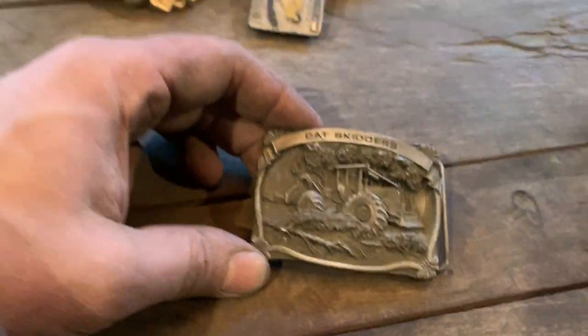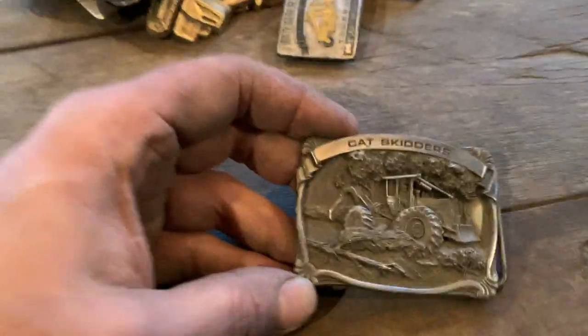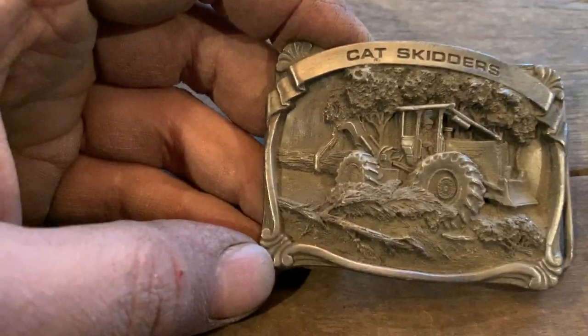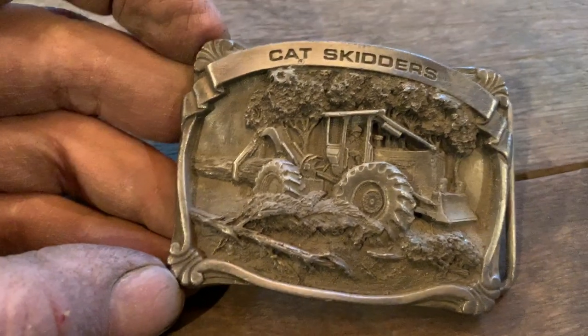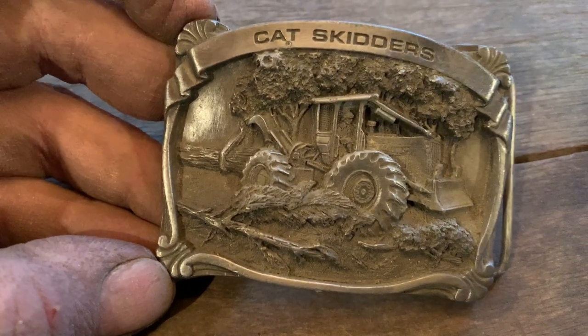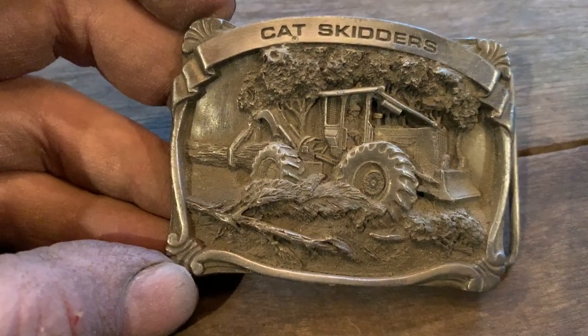And a Cat 518 - I guess they did make a 508. Not a lot of them around, not a lot of people ever heard of them. They were a good looking piece, just straight bullish lines on them.